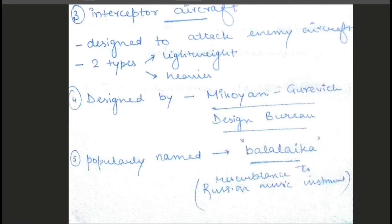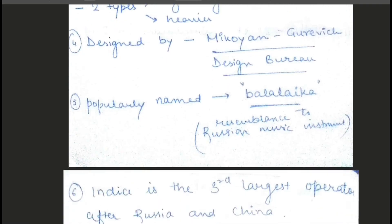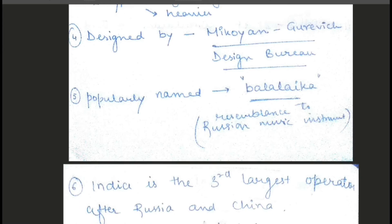The fourth point is, as we all know, it is designed by the MiG Design Bureau. The fifth point is it is also properly known as Balalaika. This is because its design and shape resemble a Russian musical instrument called Balalaika. That's why it is known as Balalaika.